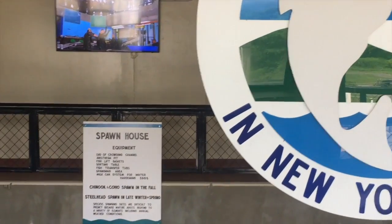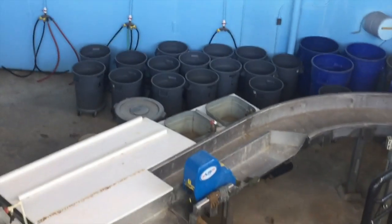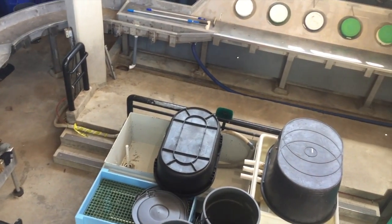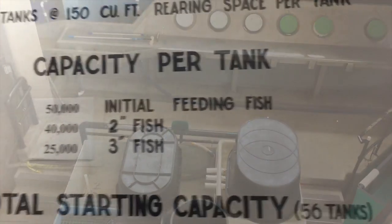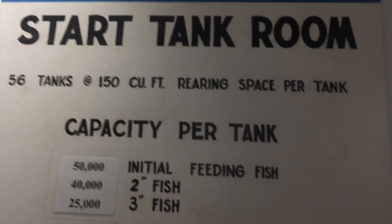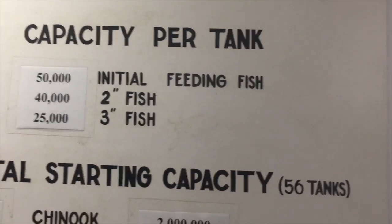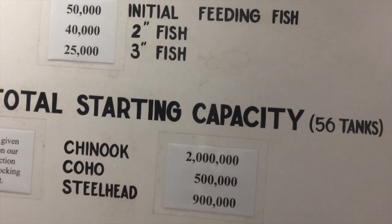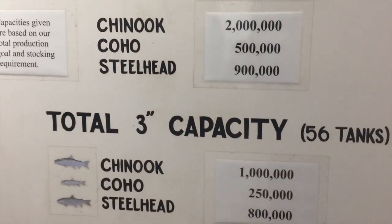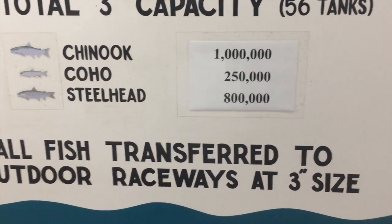This is where they get the fish eggs and start the process of raising salmon, trout, and other species. We're about to enter into the stark tank room — 56 tanks with quite the capacity. The fish are transported to the outdoor raceways when they're at three inches.